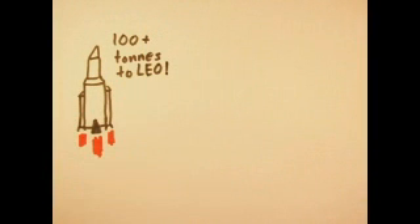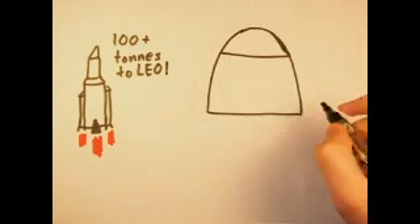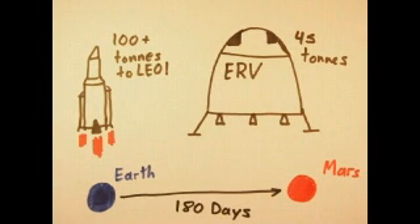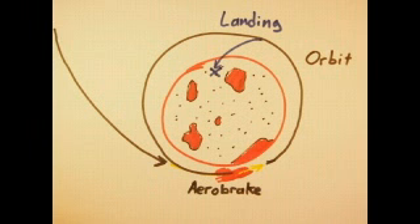Year One: a modified space shuttle booster system with almost the lifting power of a Saturn V takes off from Cape Canaveral. The Ares is carrying a 45-ton, unmanned, bullet-shaped craft called the Earth Return Vehicle, or ERV, that is sent on an intercept trajectory with Mars. After a six-month voyage, the ERV reaches Mars, aerobrakes into orbit, picks a landing site, and lands.